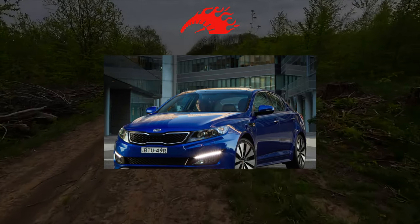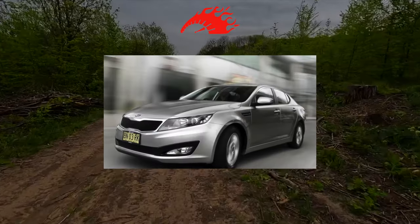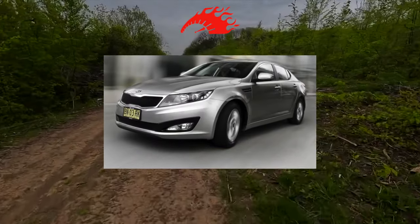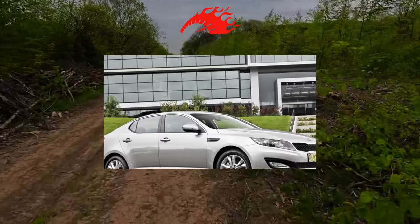Business Class for Cheap. Having appeared on sale, the Korean Kia Optima sedan quickly began to gain popularity, helped by its spectacular appearance and excellent equipment. Let's see what its first owners experienced and what surprises should be expected from a car purchased on the secondary market.